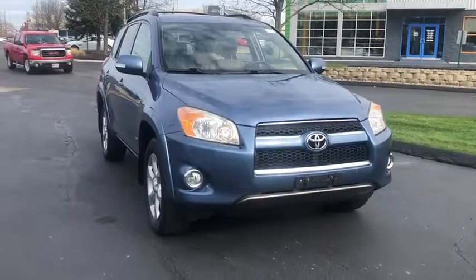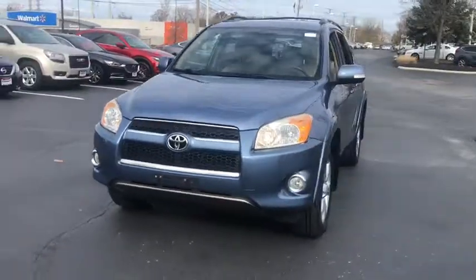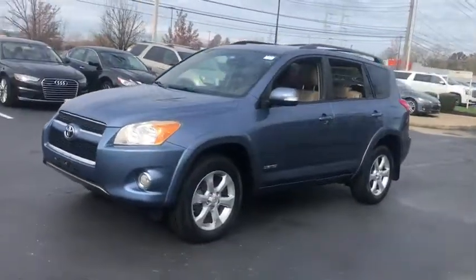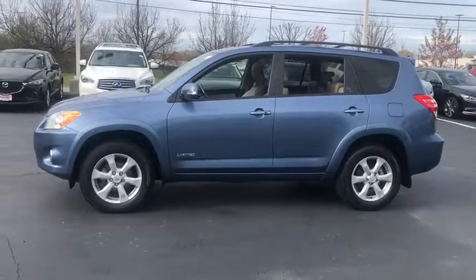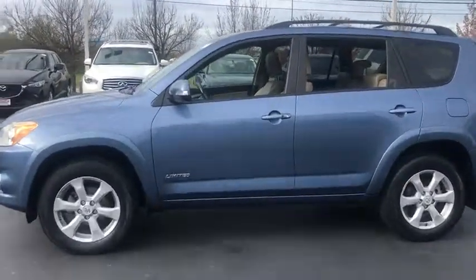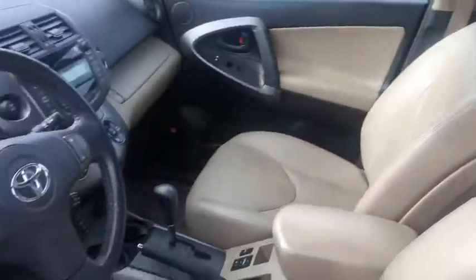Stop by and take a look at the 2010 Toyota RAV4. The RAV4 is one of the most fuel-efficient SUVs in its class. Versatile and efficient, the RAV4 mixes the comfort and drivability of a sedan with the benefits of an SUV. This highly evolved, well-packaged crossover SUV lets you have it all.